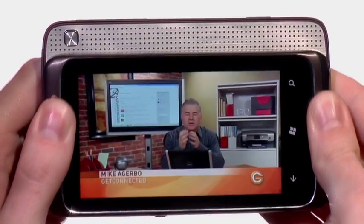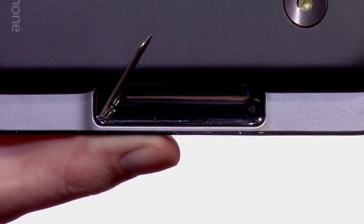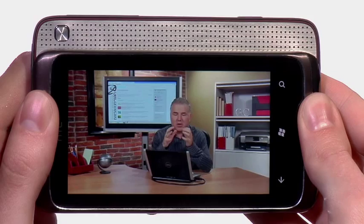It lets you do more. What makes the HTC 7 Surround different is its unique design and its mobile media experience. Use the SlideOut Dolby Surround sound speakers and kickstand to transform your device from a smartphone to a mobile entertainment center.